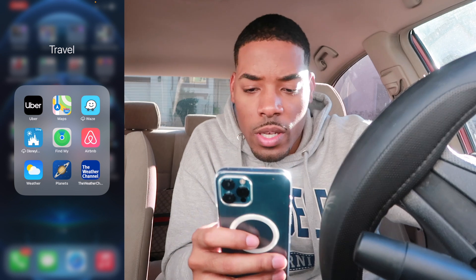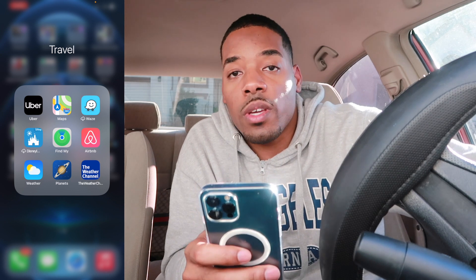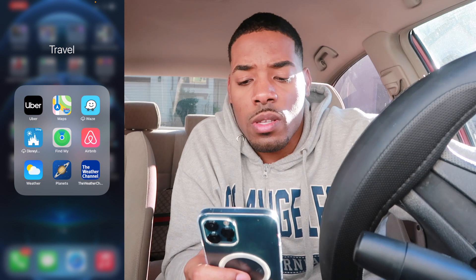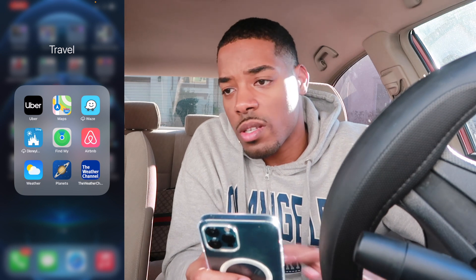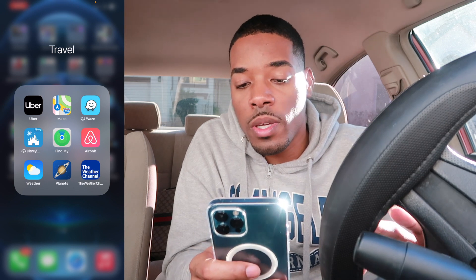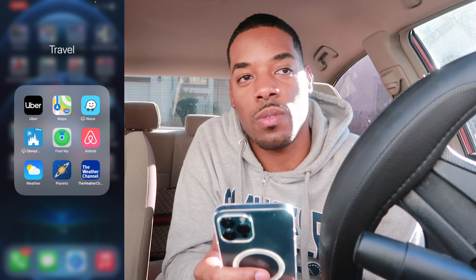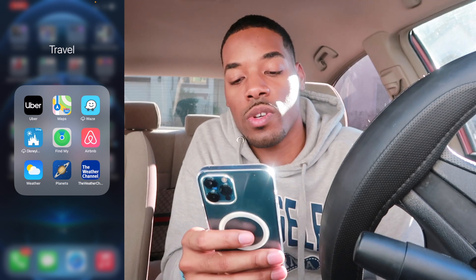Now, right here is the travel section — I'm a bit sad about this because I haven't really gotten to use it since COVID became a thing. I literally went to Disneyland and then almost a month later they shut the world down and Disneyland hasn't been open since. I feel like I was amongst the last people to experience Disneyland before they closed it. I got the weather app, Planets, Airbnb — I'm upset because I haven't gotten to use that — the Weather Channel, Uber, and I miss Ubering, especially in cities I don't live in. I just miss this freaking travel section.